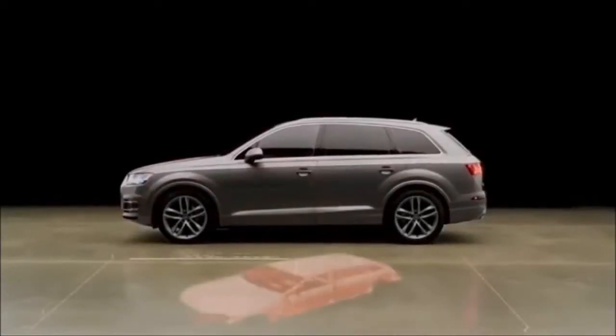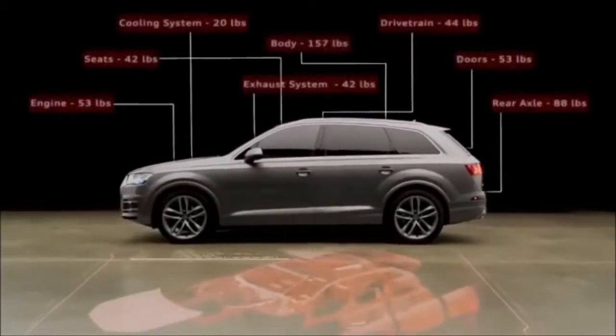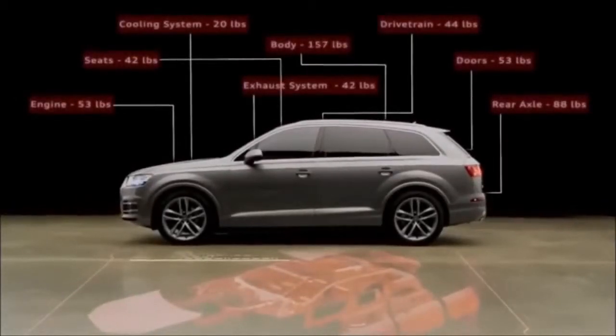In fact, up to 474 pounds have been removed from the previous model, enhancing ride quality, fuel economy and maneuverability.